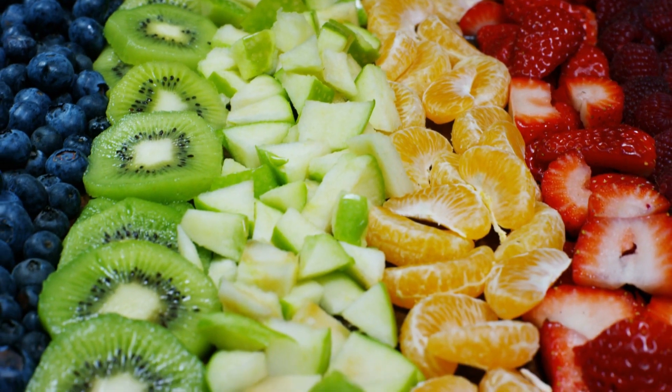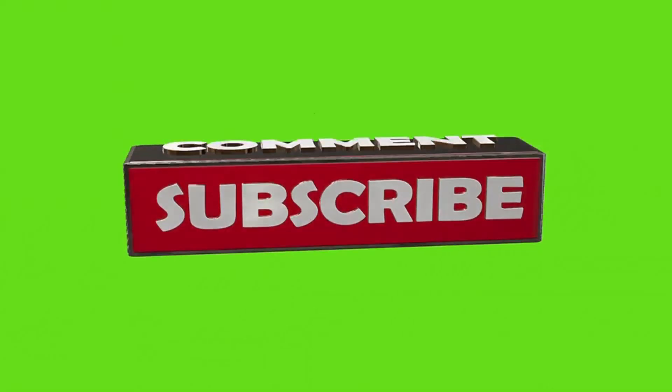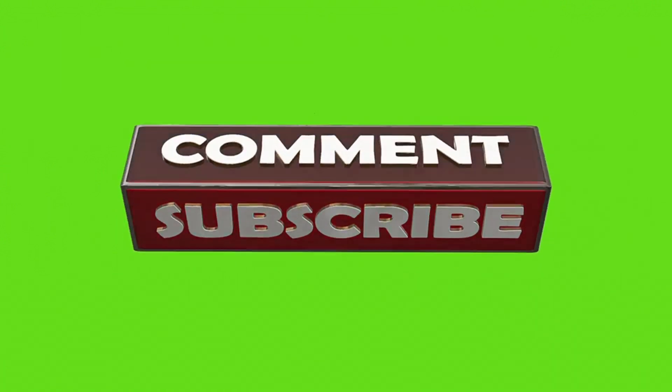Wow, there you have it. Incorporating these 10 healing fruits into your diet can help you beat inflammation naturally. They're delicious, nutritious, and easy to add to your daily routine. Thanks for watching. If you found this video helpful, don't forget to give it a thumbs up, share it with your friends, and subscribe to our channel for more health tips and tricks. See you next time.